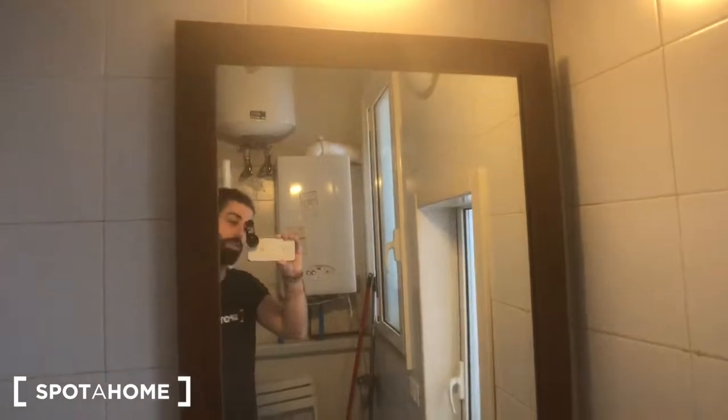Right behind this door you can find the bathroom with a big shower on the right, this toilet, there's a window right here, this mirror, and this sink with some shelves.